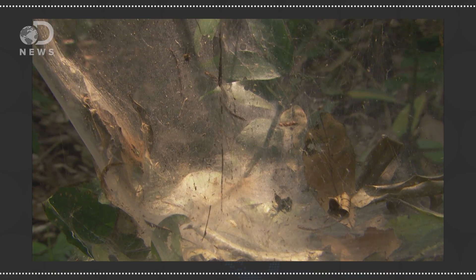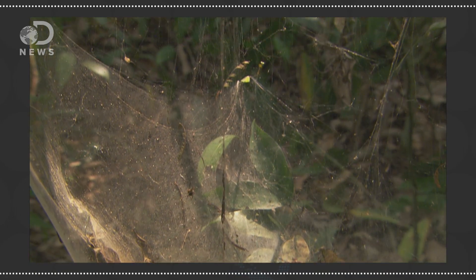Whatever the purpose, the super material spiders produce is strong, flexible, and lightweight. It can also stretch to many times its original length. It contracts when it's exposed to water, has a greater tensile strength than steel, and produces a mesh strong enough to stop a bullet.